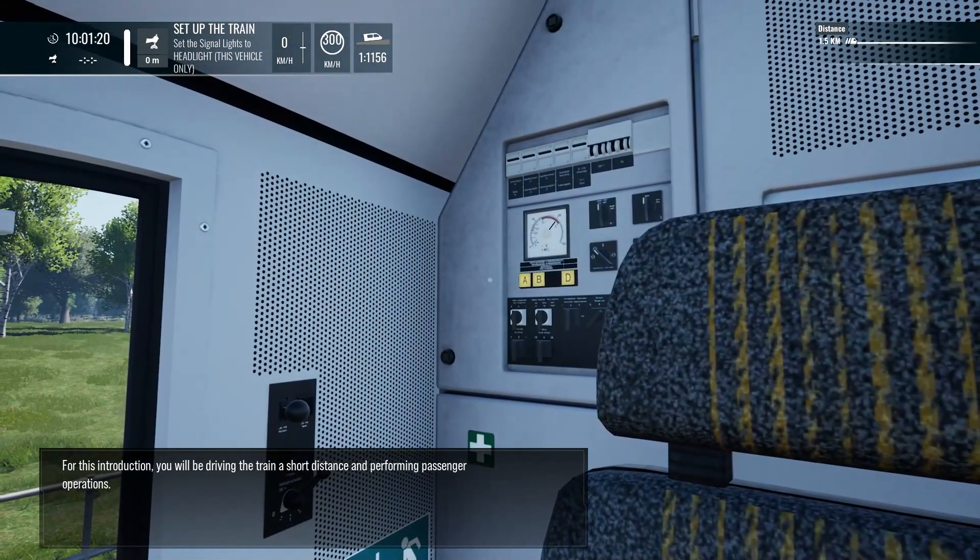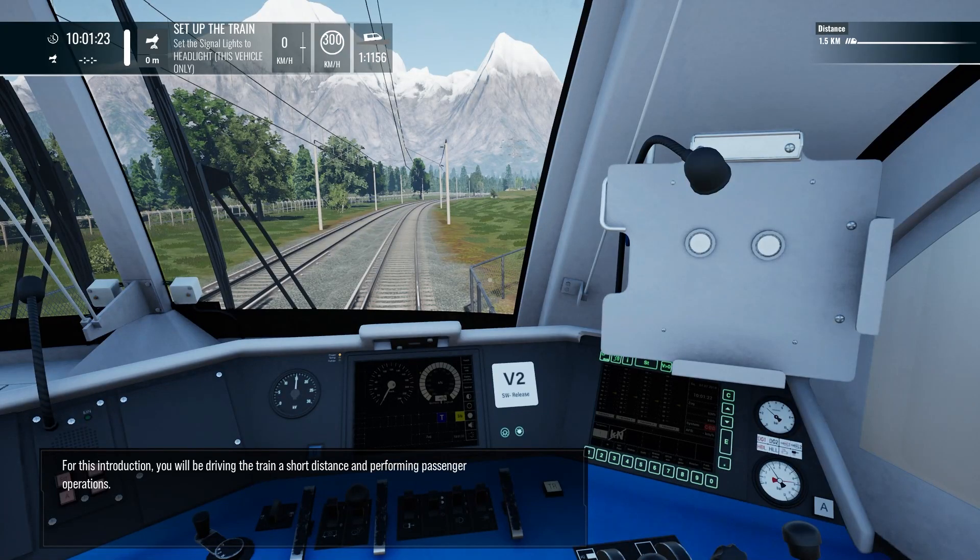For this introduction, you'll be driving the train a short distance and performing passenger operations.